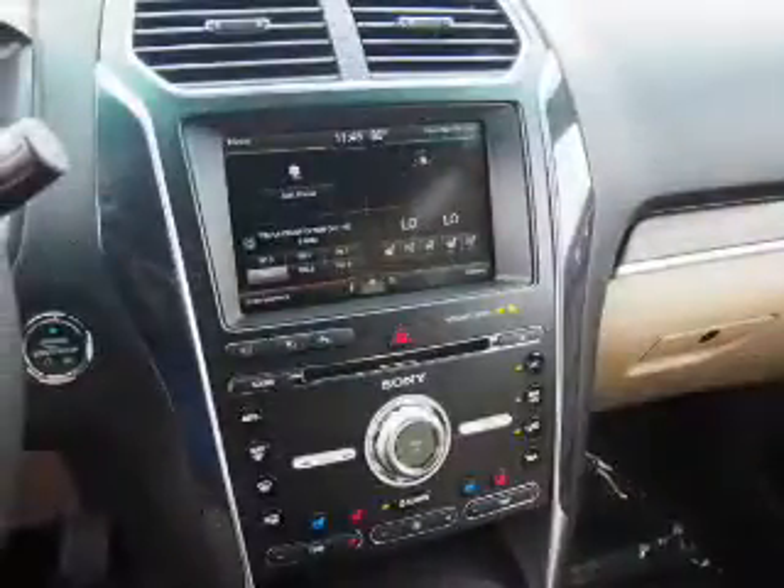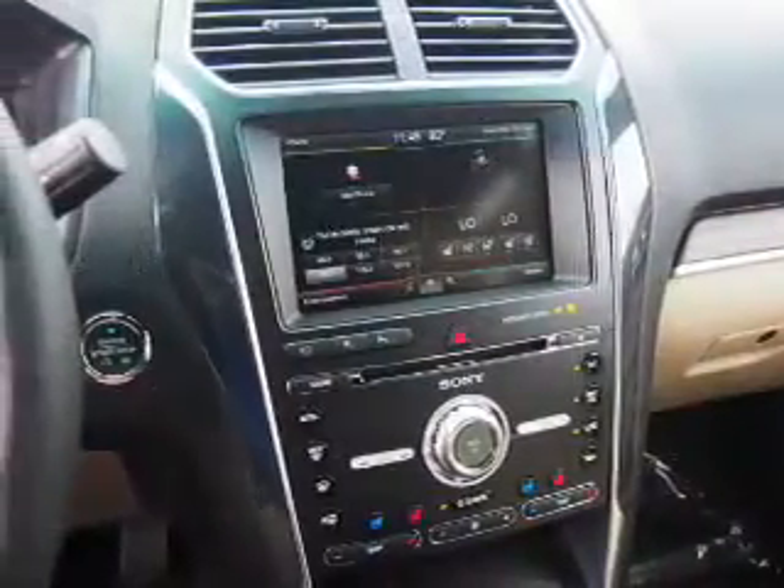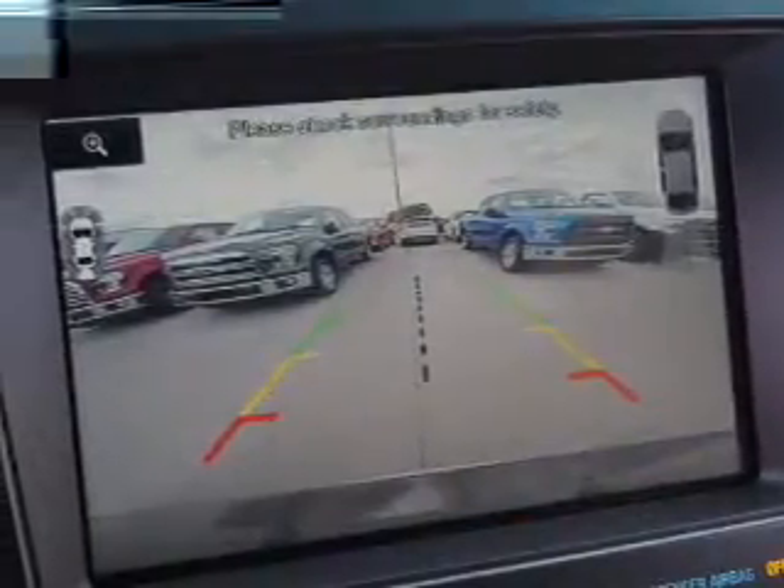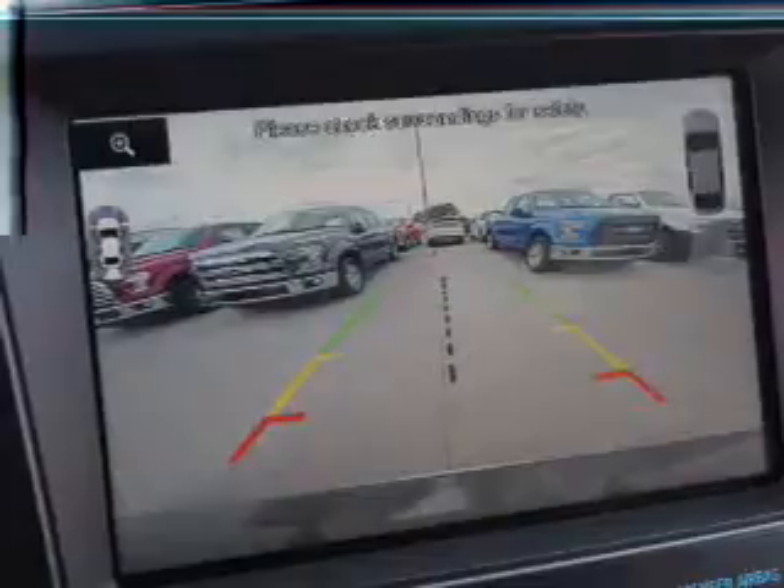Inside you'll find an auxiliary input, curtain head airbags, front airbags, side airbags, side impact door beams, power outlet, air conditioning, and power steering.